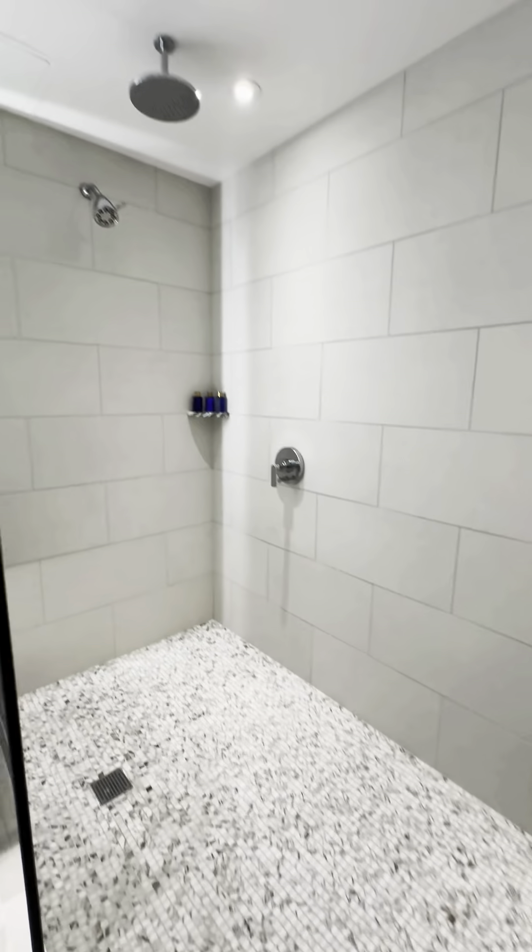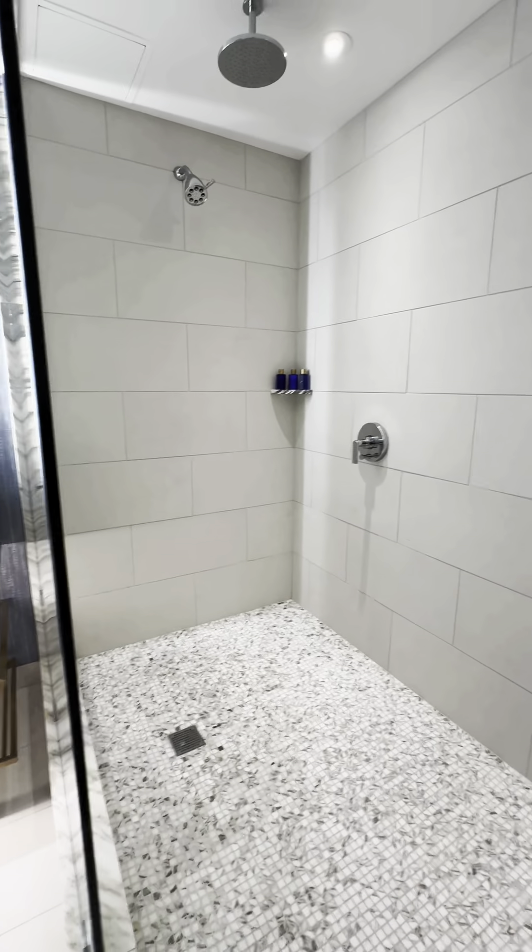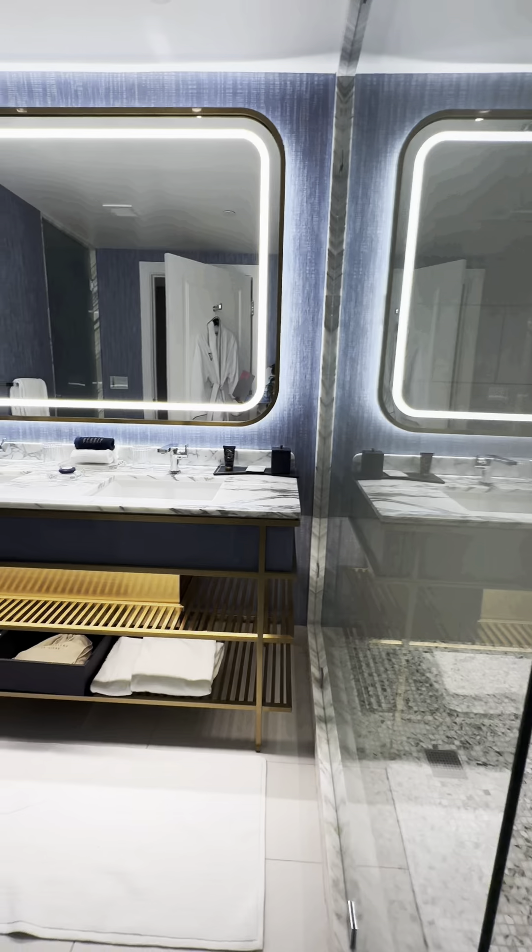Both of the bathrooms were the same. They're a very nice, deep shower, nice size — two shower heads. The water pressure was perfect, and hot water throughout the whole stay.